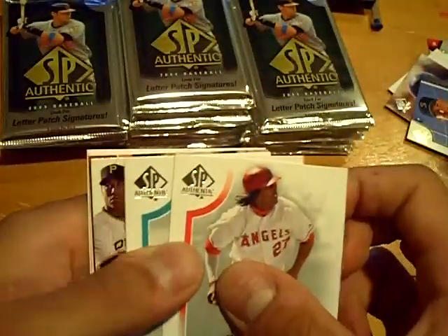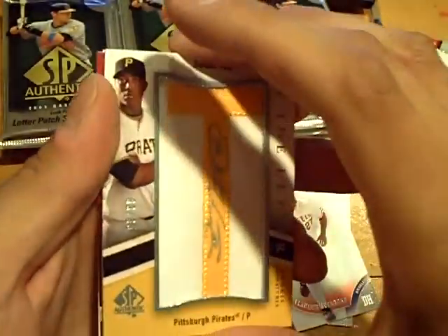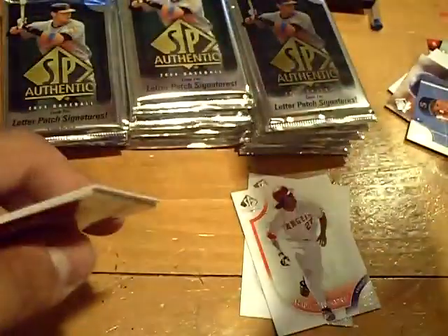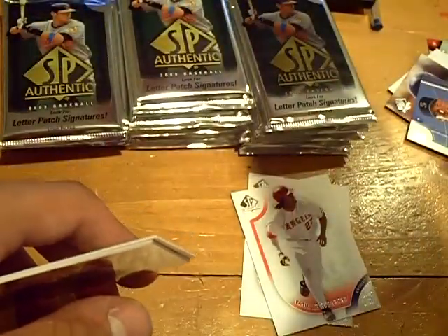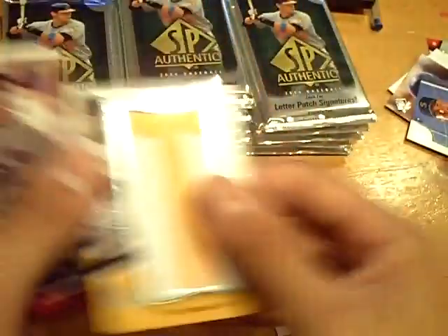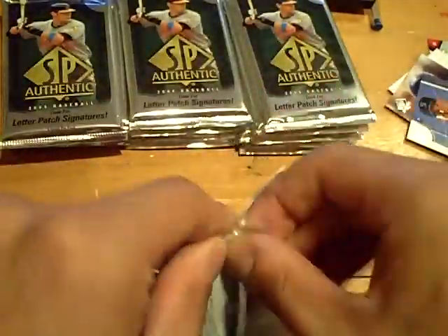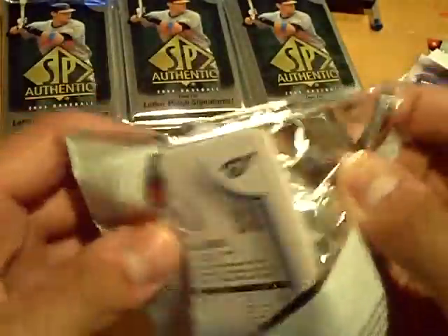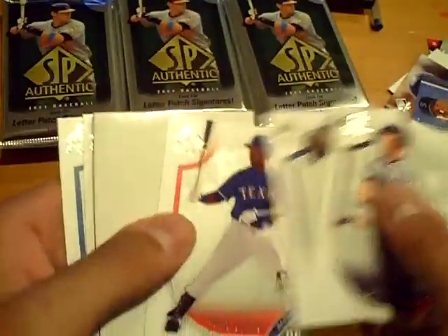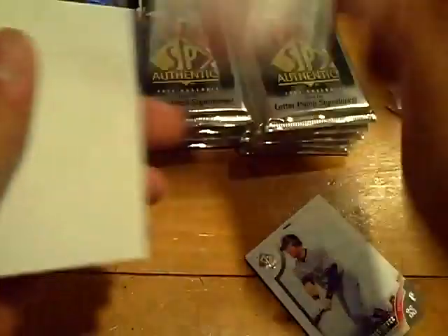Here's our final letterman auto — I pulled him a couple breaks ago. Numbered out of 60, Donald Veal for the Pirates, letterman 'T'. We have a ton of packs left — I don't think they have hot boxes for this but we have a lot of packs to burn through. A rookie of Julio Borbone for the Rangers.